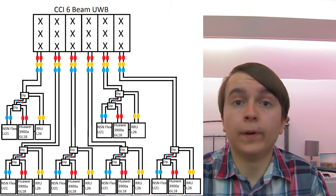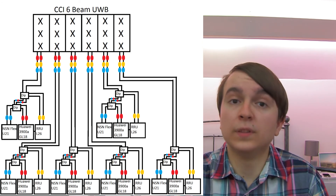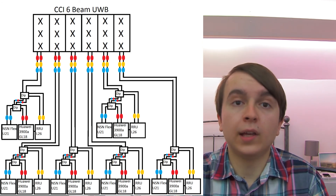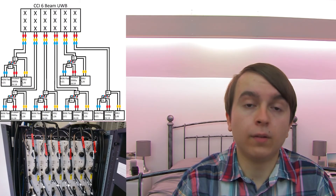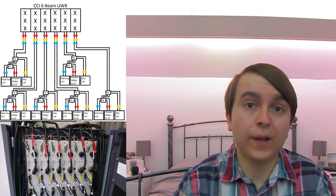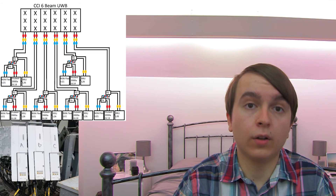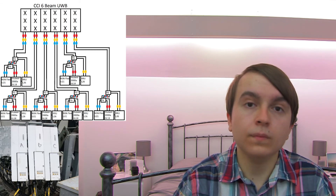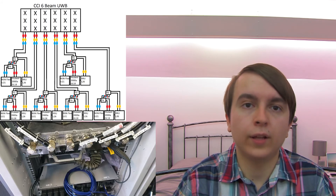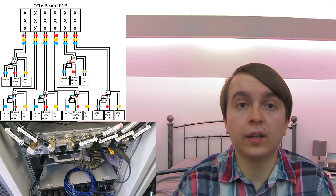The BTS equipment in the cabin is very much a standard affair for an EE deployment site. There's the Huawei BTS 3900 stack for the 2G and 4G 1800 megahertz, as well as providing the 4G 2600 megahertz via the RIU feed. The 3G is via the normal NSN WCDMA Flexi stack that you would find on a standard EE site.